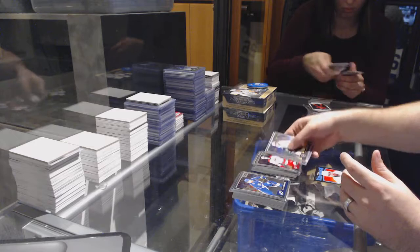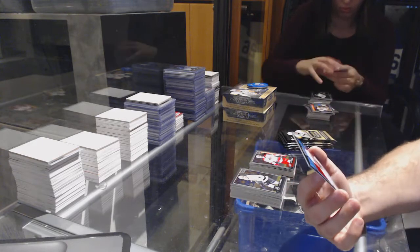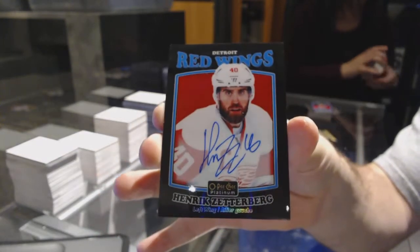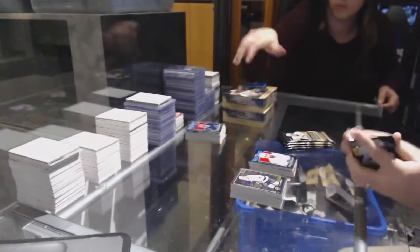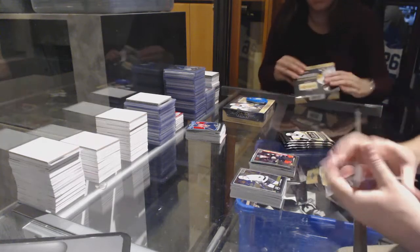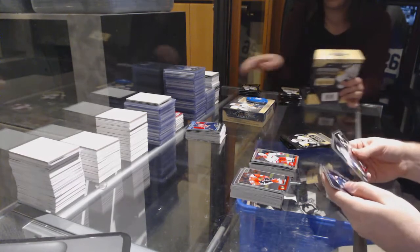We've got a Trevor Carrick marquee rookie for the Carolina Hurricanes — that's a nice card. A rainbow black auto for the Red Wings, Henrik Zetterberg, retro rainbow black auto Zetterberg. We've got a Treks marquee rookie of Steven Santini for the Devils, and Larsson for the Anaheim Ducks marquee rookie. We've got a Jordan Staal rainbow for the Carolina Hurricanes.